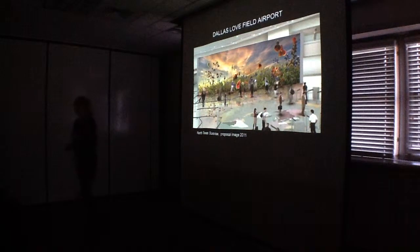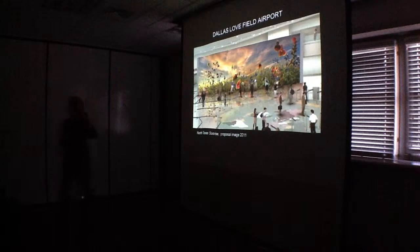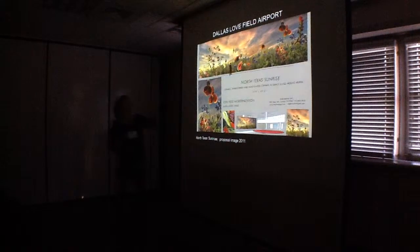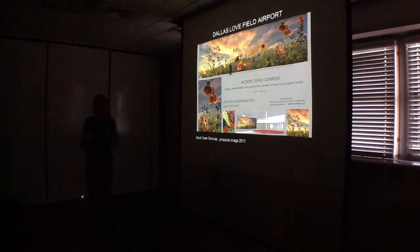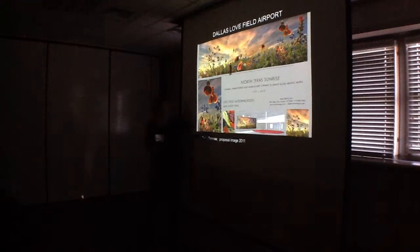This is the proposal, and this is my first sketch. These are this part of it. This is the board. This part of it was created in Photoshop from the photographs I took of the native flowers. And this was a detail, this was a sample of the mosaic, and this is how it would look in the space.